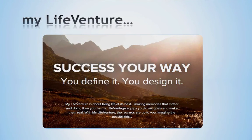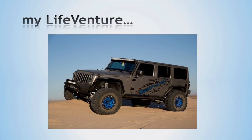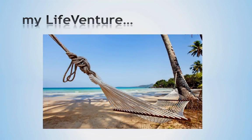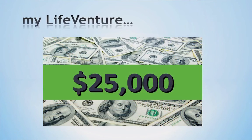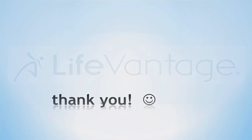In addition to earning income with our LifeVantage Compensation Plan, we also offer the My Life Venture Program. This program is about living life at its best, making memories that matter, and doing it on your terms. LifeVantage equips you to set goals and make them real. With My Life Venture, the rewards are up to you. We offer several options — for example, many have chosen to receive the title and keys to a brand new customized Jeep, an all-expense paid trip, $25,000 in cash, and so much more. The LifeVantage Business Opportunity and Compensation Plan offers you the ability to earn extra money, replace your income, and provide life-changing wealth for generations to come. The choice is yours.